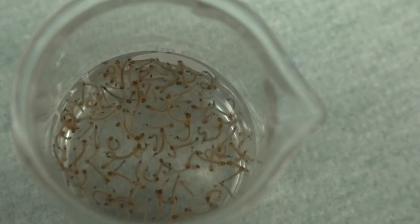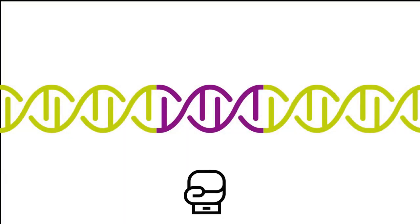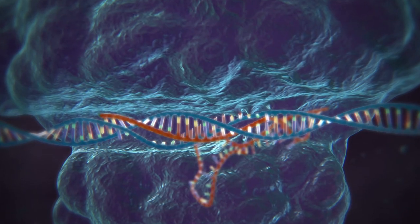Using genome editing, we can target just one specific gene and knock that gene out or change it in all sorts of ways. We use this technology called CRISPR-Cas9, which basically takes an RNA and guides the nucleus to a specific site in the genome, and then it makes a cut.